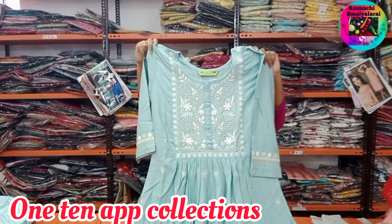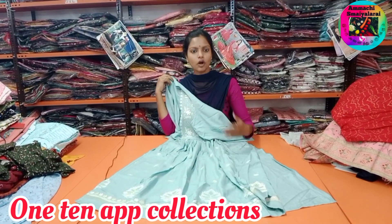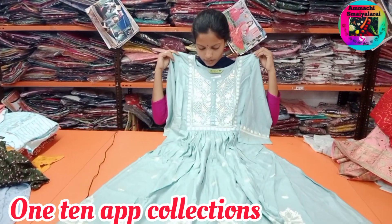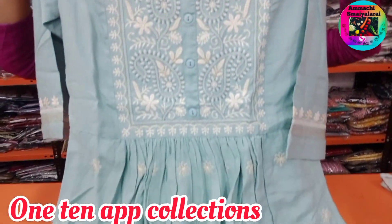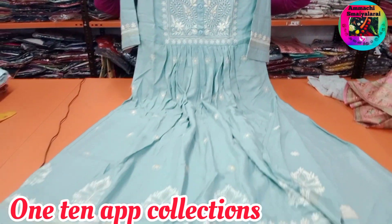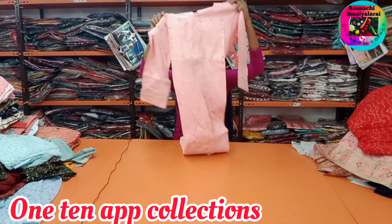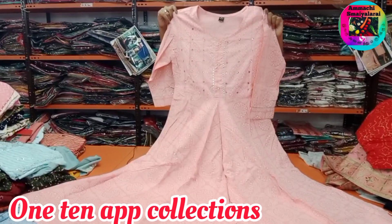We will see the brand collection. This price is Rs. 630. This is a side open pattern. The full name is embroidery. This is a single color.